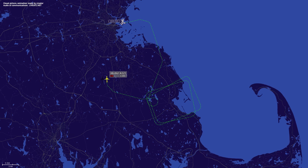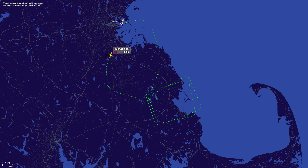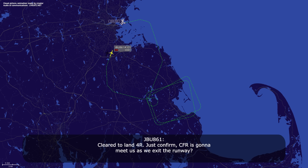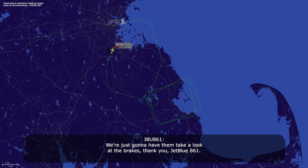JetBlue 861. JetBlue 861, contact Tower 134.05, have a good day. JetBlue 861, you too. JetBlue 861, Boston Tower — cleared solid, traffic Runway 4 Right, wind 040 at 06, you're cleared to land Runway 4 Right. Cleared to land Runway 4 Right. Just confirmed CFR is going to meet us as we exit the runway. JetBlue 861, on behalf of emergency aircraft, aircraft emergency services are available on this frequency and they'll be available to meet or follow you whenever you need. We're just going to have them take a look at the brakes. Thank you, JetBlue 861.